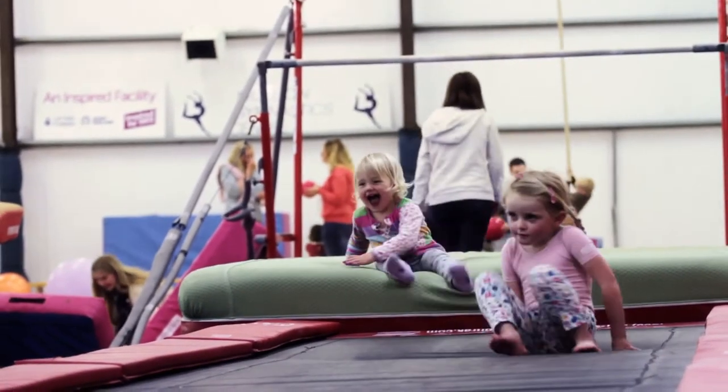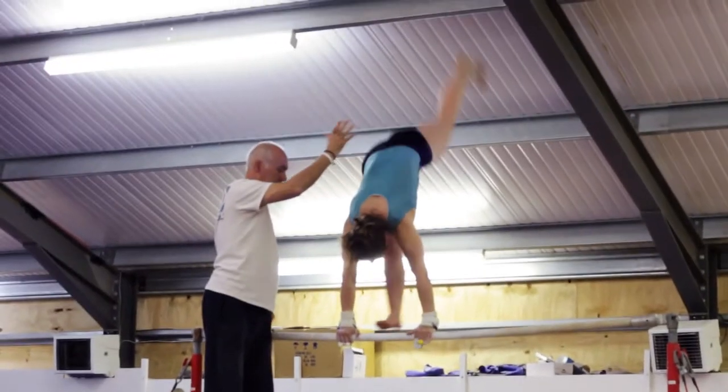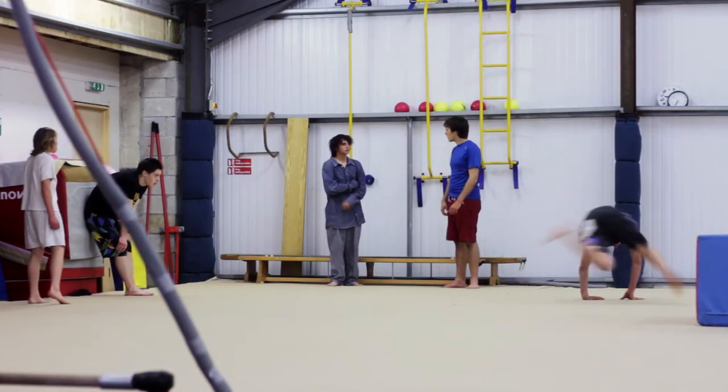We have lots of different classes available for children of all ages, from TOTS to teens. We offer parkour classes for the older children to come in and have a play around — it's more about the fitness and the fun than the gymnastics side.